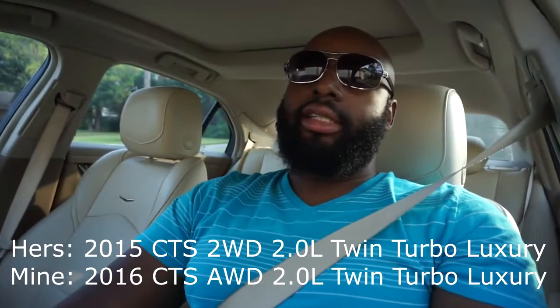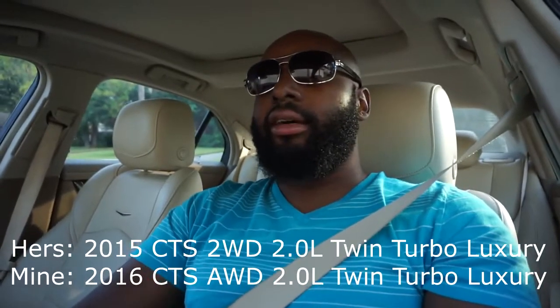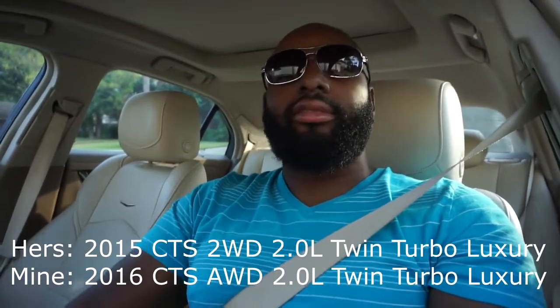Hey, what's up everybody? So about two years ago, I reviewed almost Cadillac's entire lineup for 2016. It turns out that me and my wife ended up buying two identical CTSs — well, not identical. Hers is a gray or charcoal 2015 model and mine is a white 2016 model. We bought them in 2016 and 2015. They were used. So I've already reviewed the car. This is not necessarily a review — this is more of an update video.